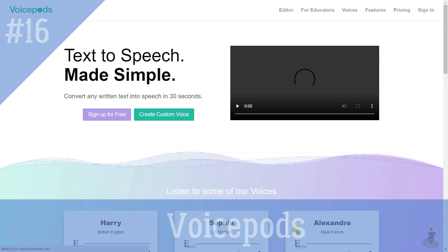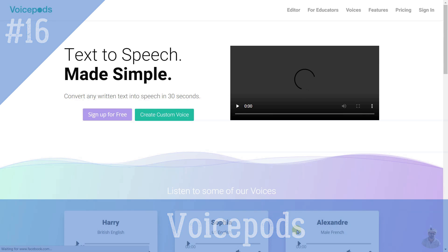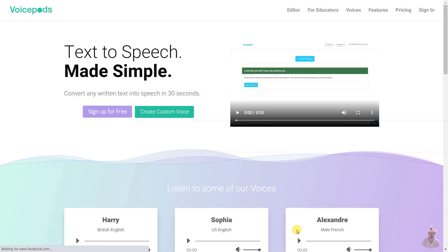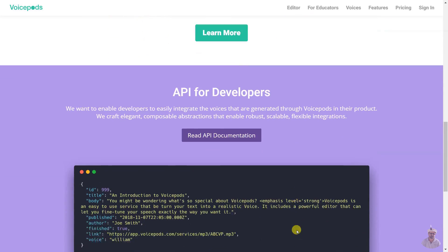VoicePods is an online text-to-speech platform that allows users to convert any written text into an audio file in just 30 seconds. It offers 16 international voices with multiple languages and an expressive content editor to customize the voice output. It also offers a Chrome extension to help people with dyslexia, as well as an API for developers to integrate the generated voices into their products.